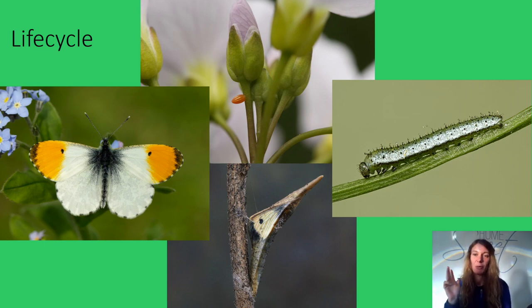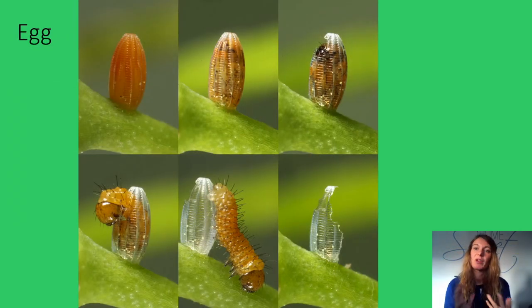Females lay very small eggs, sometimes in clutches and sometimes on their own. The eggs are usually laid on or near a plant that the caterpillar likes to eat. In today's example, an orange tip butterfly lays her eggs singularly on cuckoo flower and garlic mustard plants.